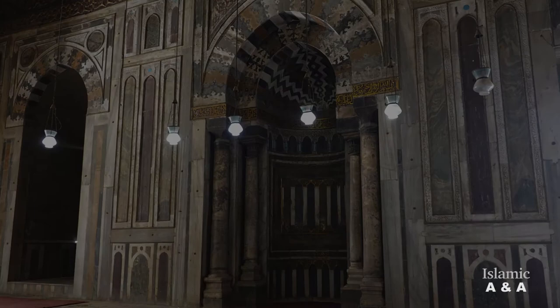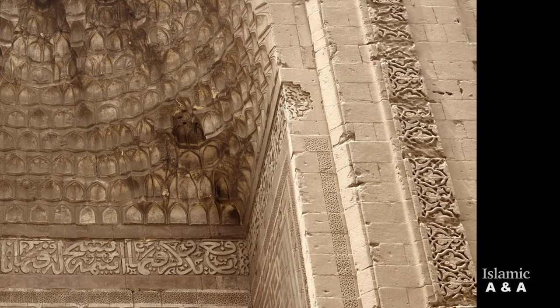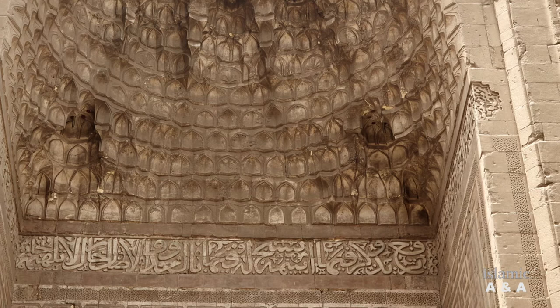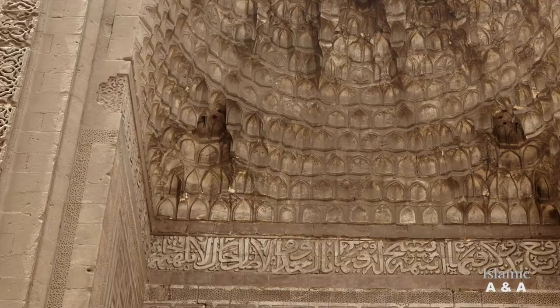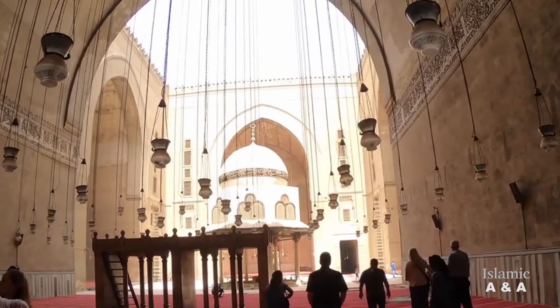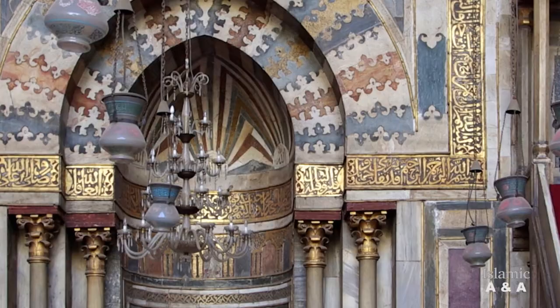The complex is equipped with numerous inscriptions in different parts of the buildings, from the main portal to the mausoleum. Most of the inscriptions contain Quranic verses, mostly dealing with the praise of God. In praise and prayer, the believers worship Allah and praise His greatness and deeds. One of these places is the massive mihrab of the Eastern Iwan.